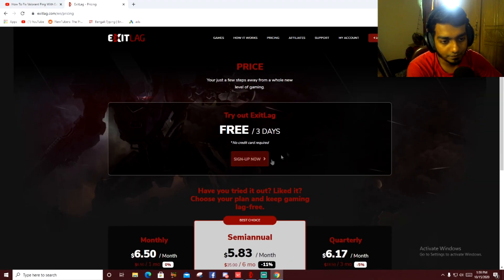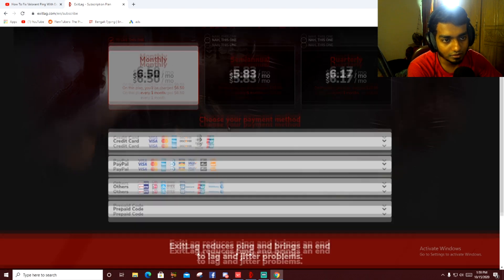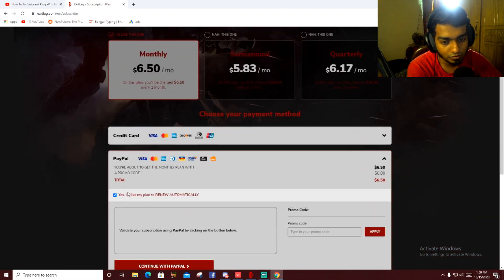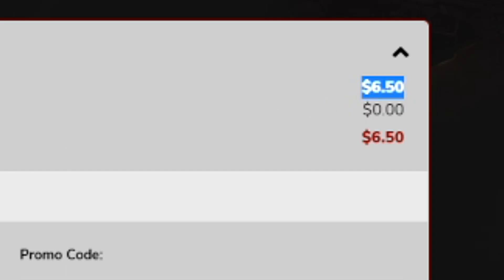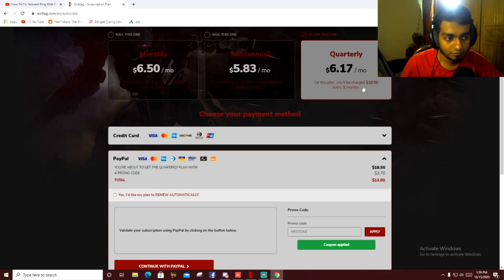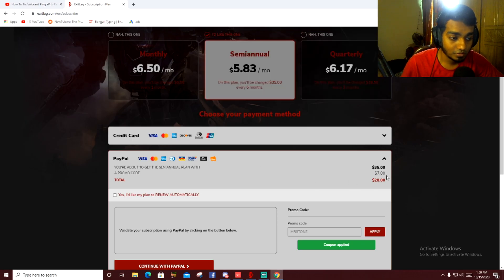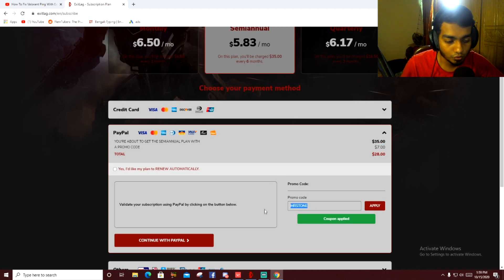After coming down to the pricing section, sign up and you'll see payment methods — I pay with PayPal. You'll see it says $6.50, and if you put code MR STONE in there and apply, you get a discount of $1.30. If you buy three months you get a $3.70 discount, and if you buy six months you get a whopping $7 discount when you use code MR STONE at checkout.